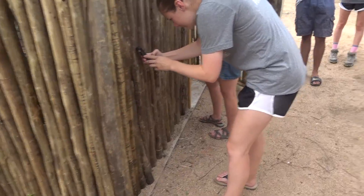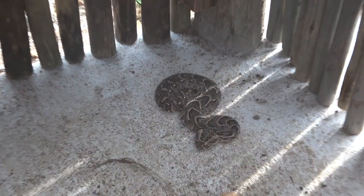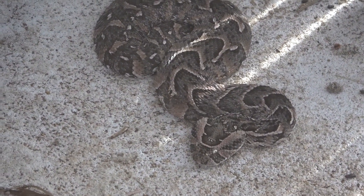Alright, we have a puff adder in our shed here. You can see the snake on the table and this thing is alive. It's a pretty one.